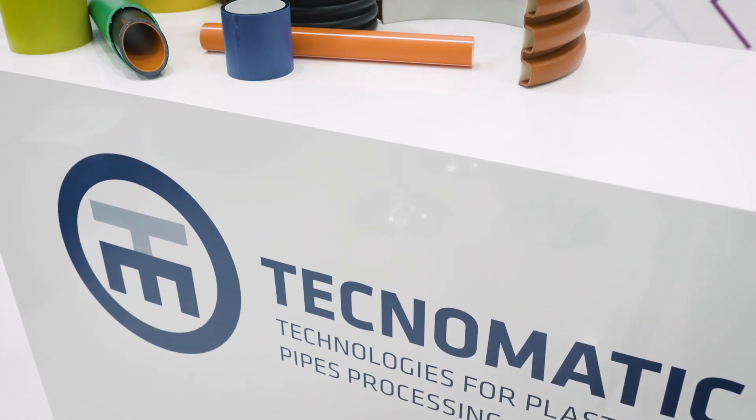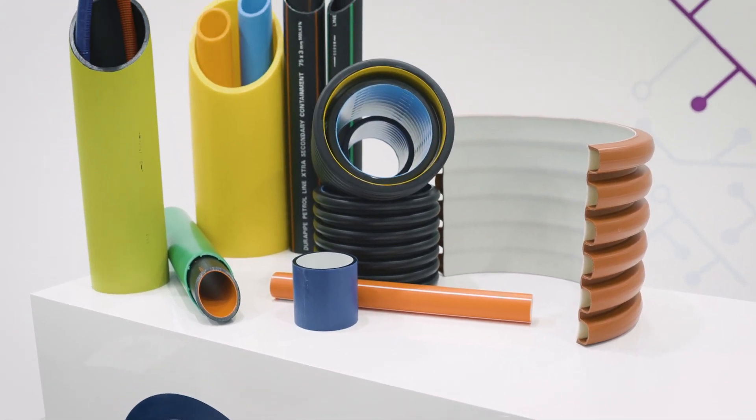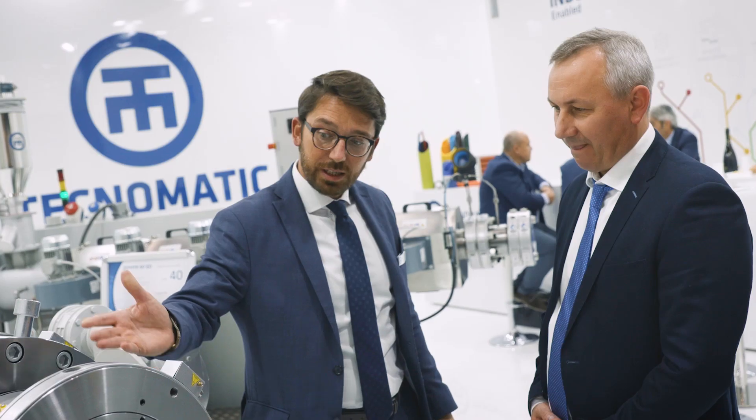Technomati started as a company in the mechanical sector in 1977 and became in the following years a producer of made-in-Italy machines and complete extrusion lines for the production of plastic pipe, always in full accord and satisfaction with the market requirements. In this video we are glad to present the evolution...